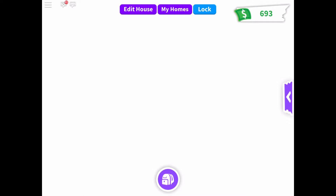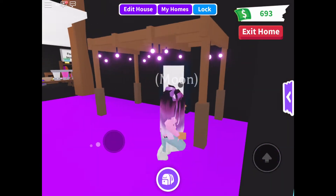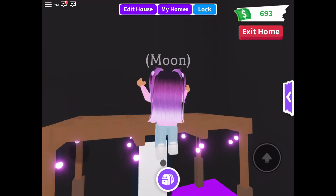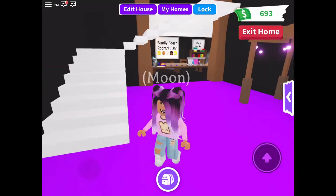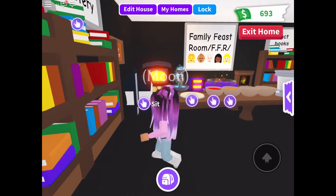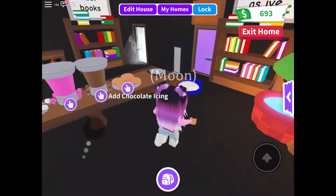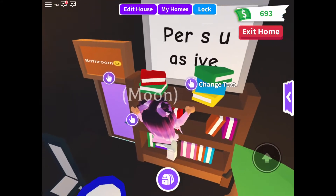Once you walk in, you'll be greeted by these little light things with purple lights — I have no idea what they are. And yeah, I have a custom delight over here. We have the Family Feast Room, FFR, and this is my seat over there, and that's like my guest seats or my family members' seats.